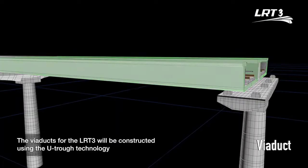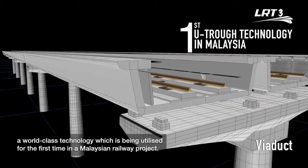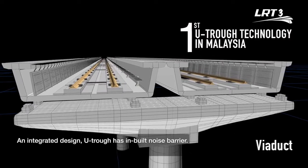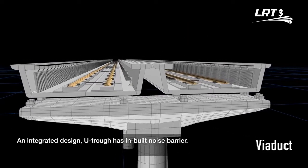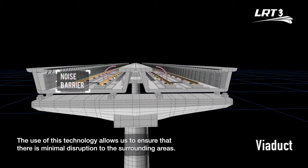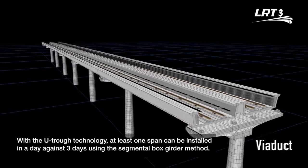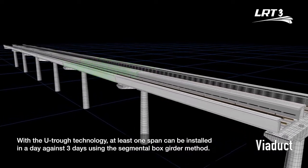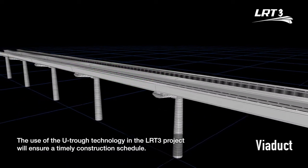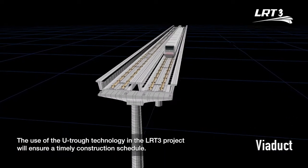The viaducts for the LRT3 will be constructed using the UTROF technology, a world-class technology which is being utilized for the first time in a Malaysian railway project. An integrated design, UTROF has an inbuilt noise barrier. The use of this technology allows us to ensure minimal disruption to surrounding areas. At least one span can be installed in a day, against three days using the segmental box girder method, ensuring a timely construction schedule.